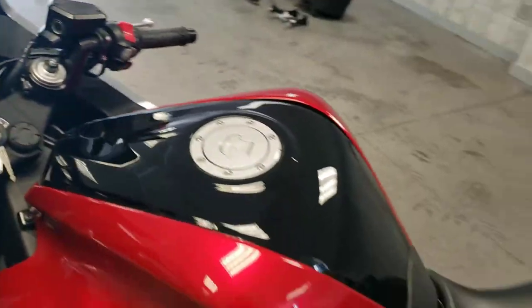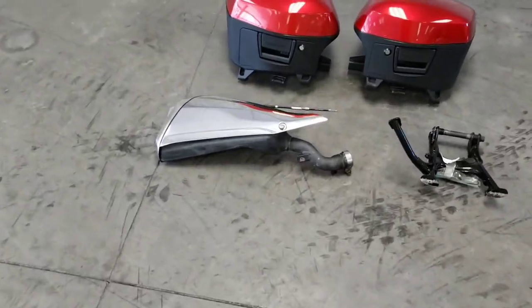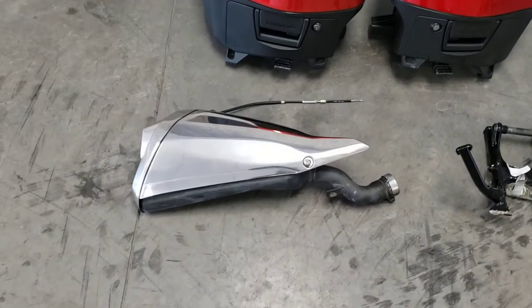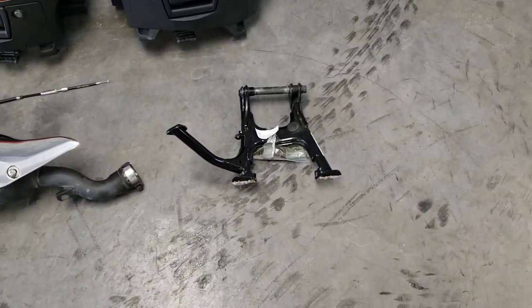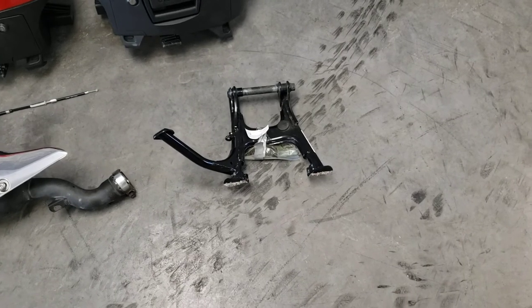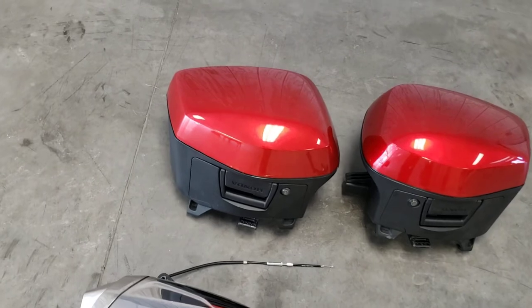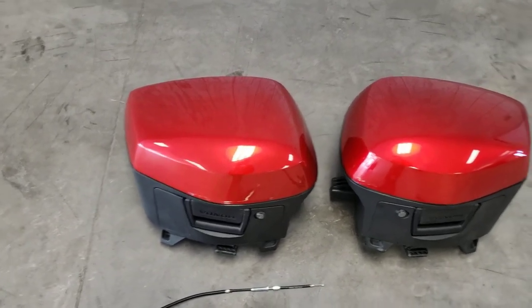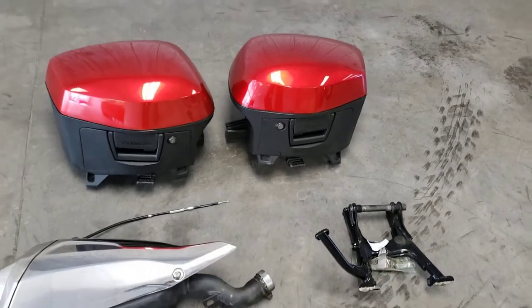Before I start it up, I'll show you what we have with it. So you have the factory or stock exhaust, a center stand which was added — it did not come stock with that — and then matching saddlebags that do lock. So those would go with the bike.